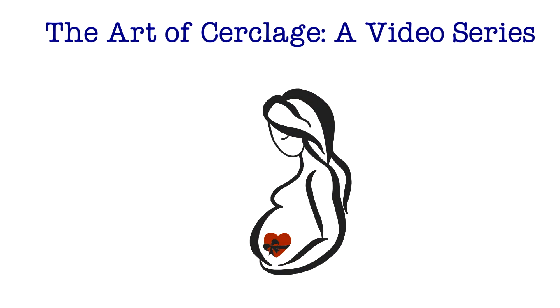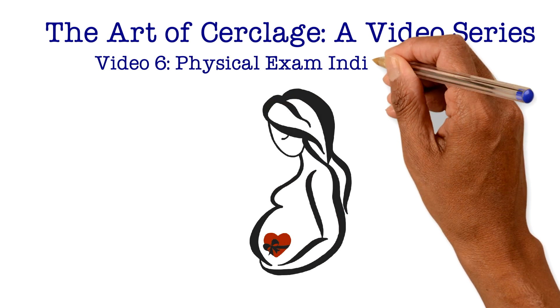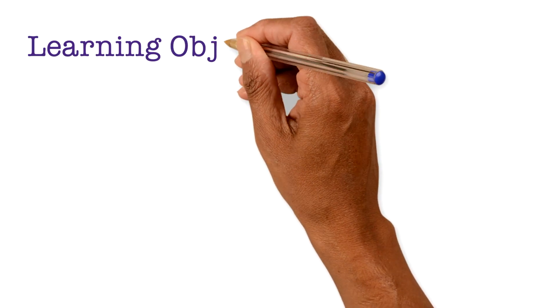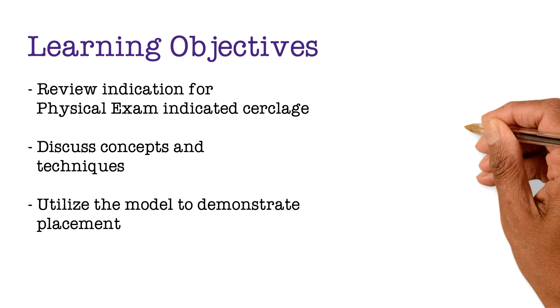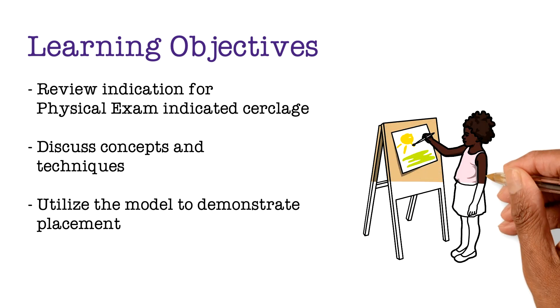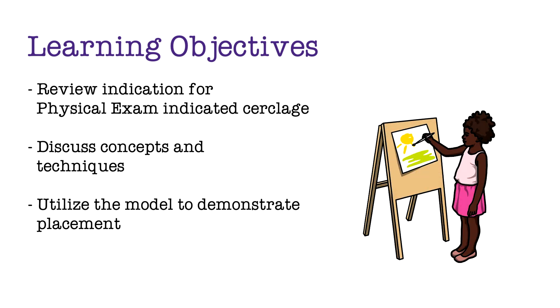Welcome back to The Art of Circlage. In this video, we will focus on physical exam indicated circlage. The learning objectives include reviewing the indications for physical exam indicated circlage, discussing important concepts and techniques specific to its placement, and utilizing a model to demonstrate the circlage.